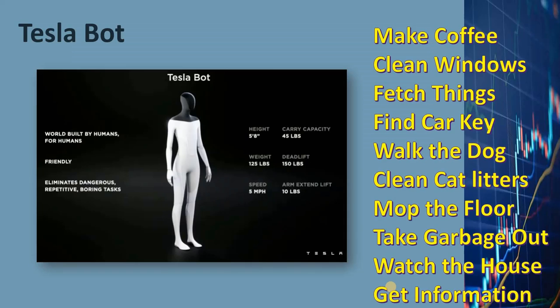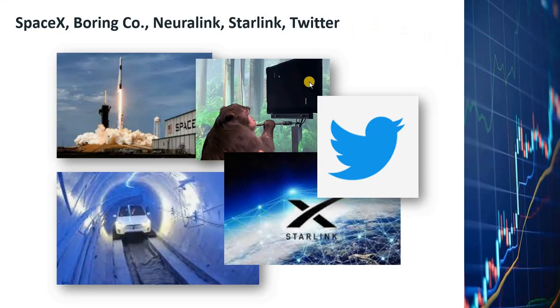Tesla is also working on a humanoid robot. Based on Tesla's plan, each household could use one or more of these robots for tasks such as making coffee or household cleaning. The robot might not generate substantial revenues until five to six years from now, but once successfully produced, the potential revenues could be as high as or higher than car revenues. Elon Musk also has controlling interests in SpaceX, the Boring Company, Neuralink, Starlink, and Twitter, which could evolve into a powerful conglomerate dominating several industries.